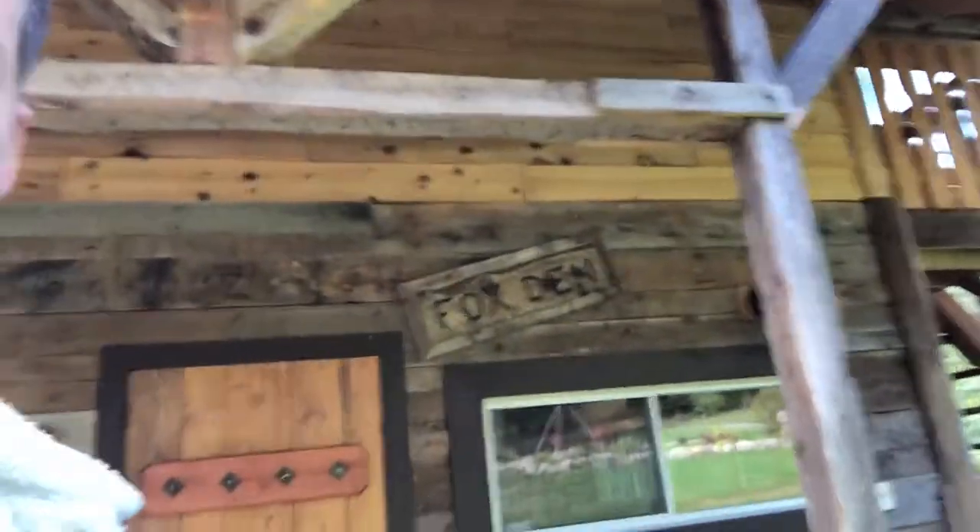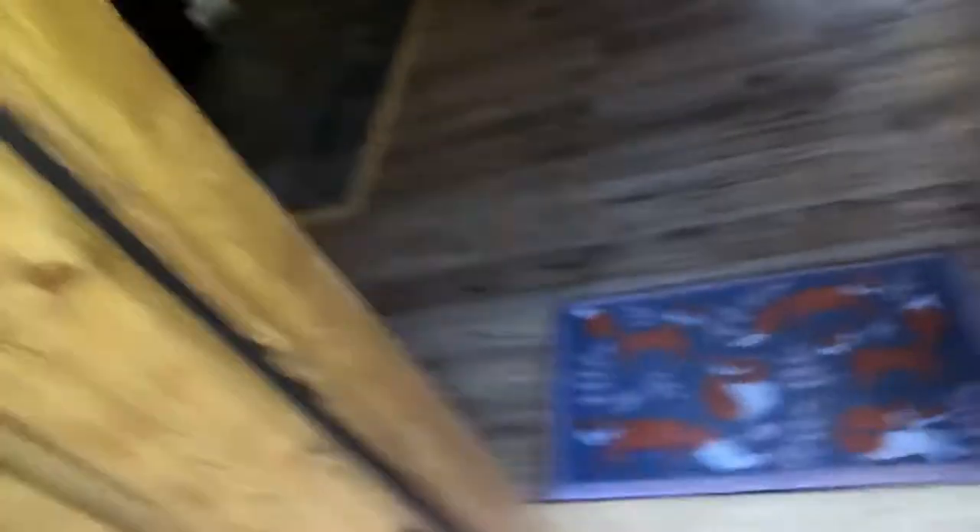So how do we know this is the Fox Den? Well, we've got a sign that says Fox Den, and you know how else we know? We have — wait for it — a fox rug right there. So you won't mix this up with anything else.